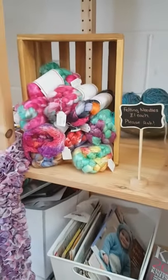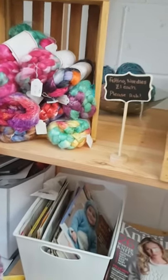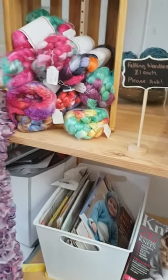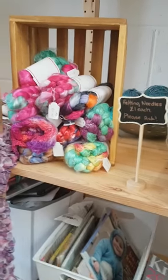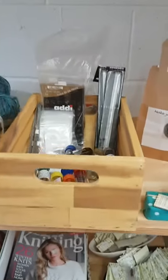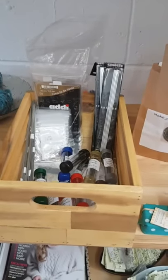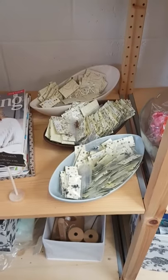Over here I have some hand dyed fibres from Knitter Scarlet and also a couple of bits from me as well. These are non-wool fibres, so we've got things like soybean, silk and banana in there. We've got all sorts of different felting needles and a few different knitting needles.